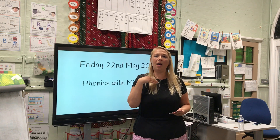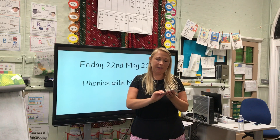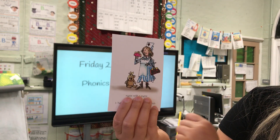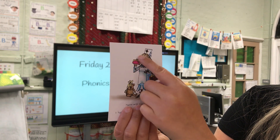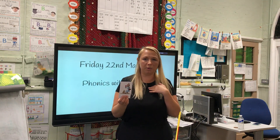The sound is 'ur'. Looking at this picture, I can see a nurse. She's been looking after her poorly teddy bear and she has got a handbag and a purse. So we say: nurse with a purse.